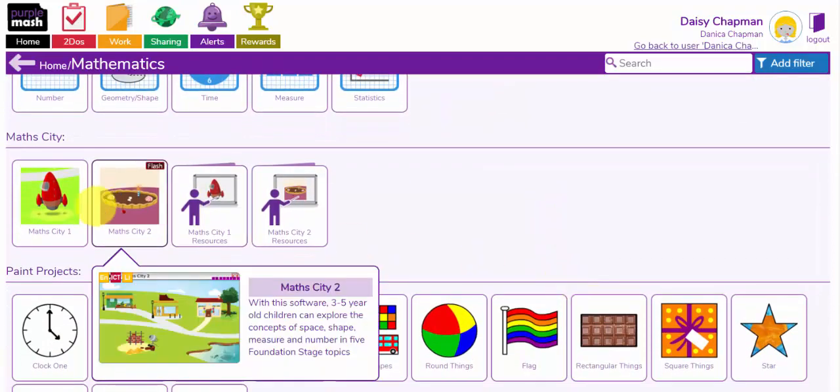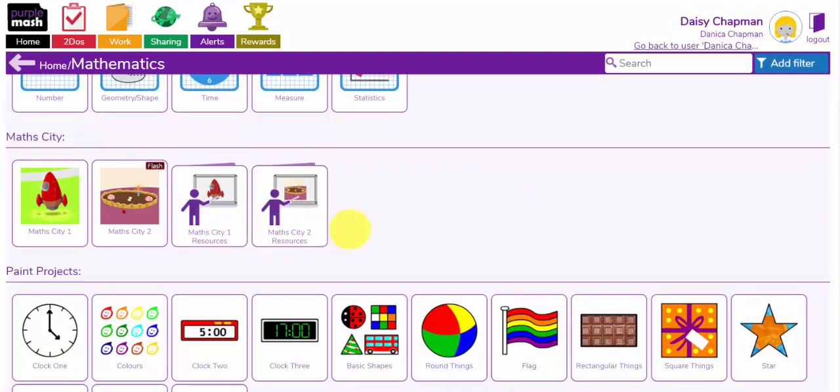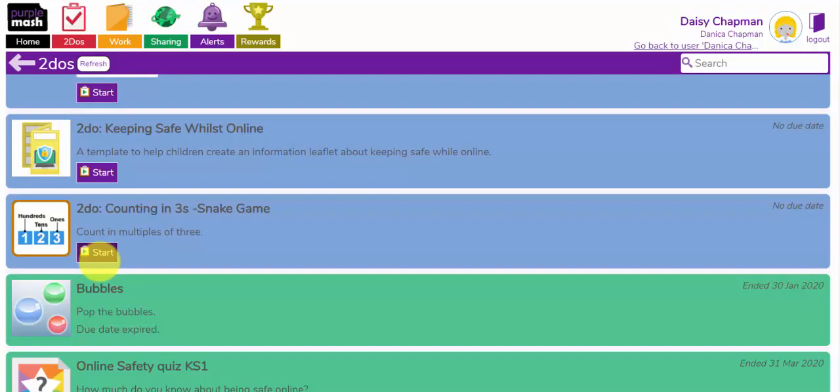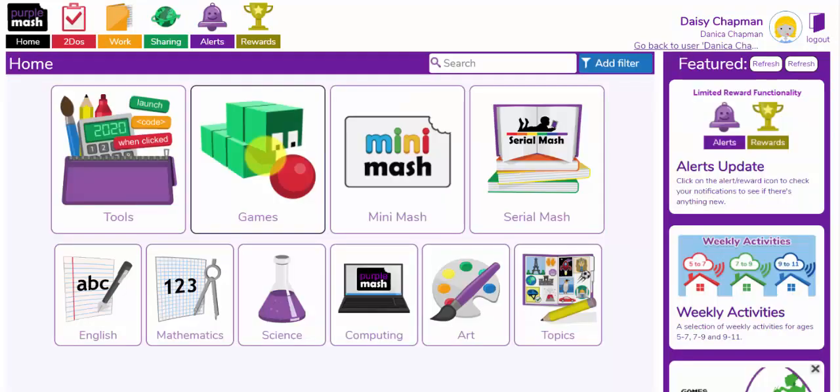And again, you have other resources under here for the early years children in nursery and reception. Your class teacher may have set some of these tasks for you specifically as a to-do. You can access those by clicking on the red tick and pressing the start button. I hope you enjoy using the maths games and the mathematics topics activities to keep up your maths skills while you are learning from home.